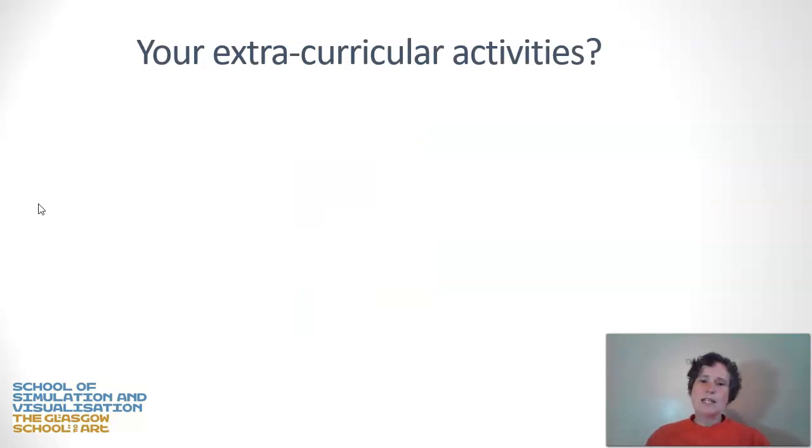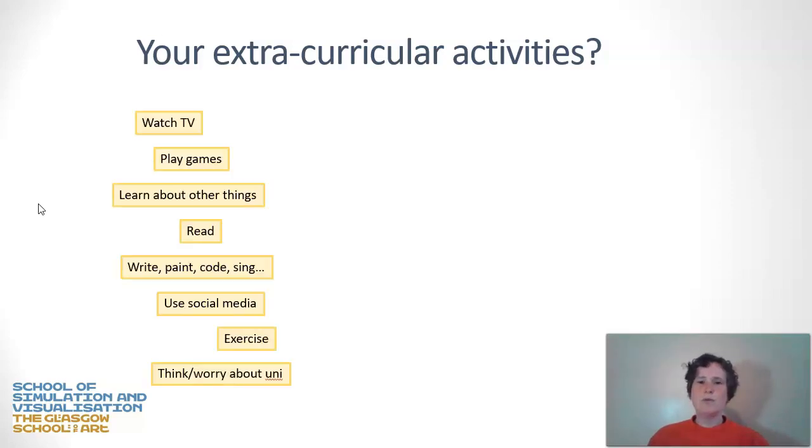I want you to spend a minute thinking about your extracurricular activities — not something extra we're expecting you to do, but something you're already doing. These might include watching TV, playing games, learning a new skill outside university, reading books or blogs, creative activities like writing, painting, coding, or singing in a choir. You might be using social media, doing exercise, and — not to be neglected — how much time you spend thinking or worrying about your university work.